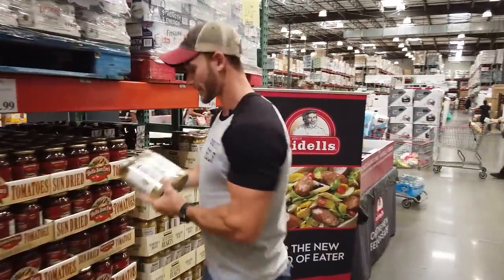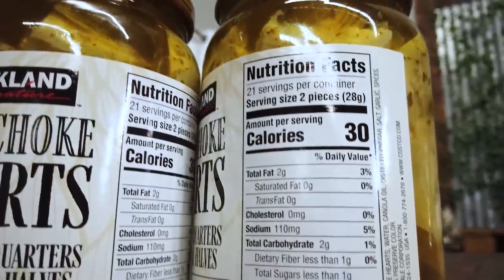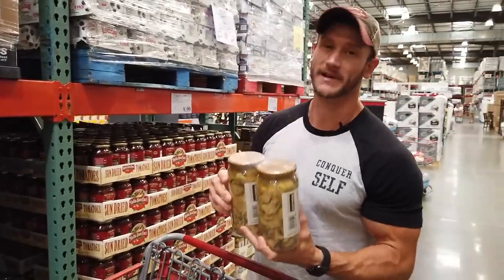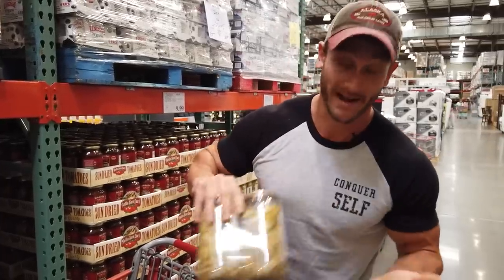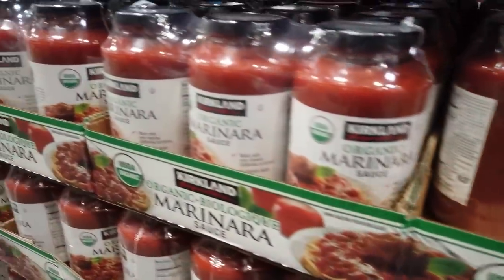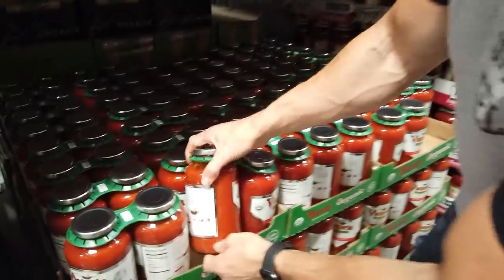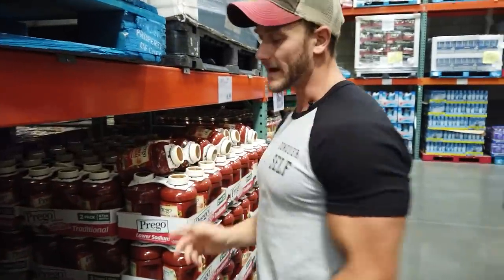Artichoke hearts — one of the most powerful prebiotic fibers you can get. These grow good bacteria in your gut more powerfully than asparagus, and it's better to take in a prebiotic food than a probiotic supplement. I'm going to get some of these because I need them. I'll just drain and rinse them whenever I eat them. Marinara is tricky too because even without added sugar, the tomatoes themselves have a bunch.